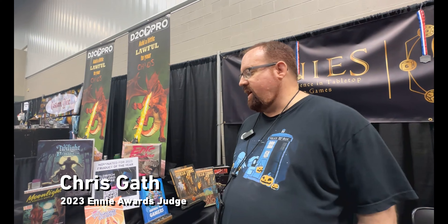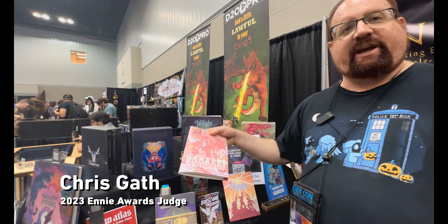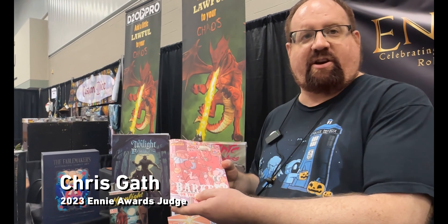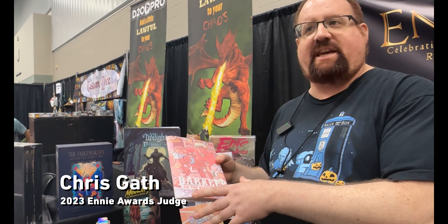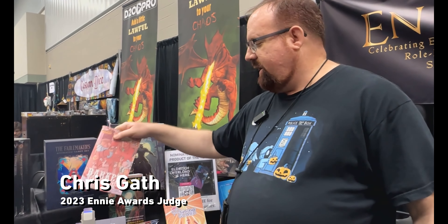Let's start here with Barkeep of the Borderlands — obviously a take-off of the name Keep on the Borderlands, the classic D&D adventure. This adventure is a bar crawl through various bars that are in the keep as you're trying to get the information. It's a lot of fun and an interesting take — it's not a parody, it's more of an homage.